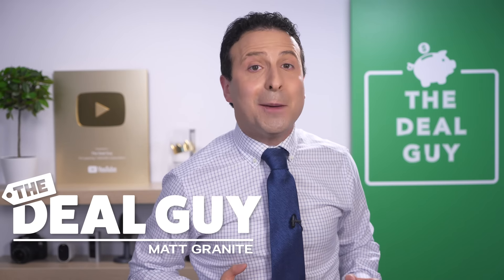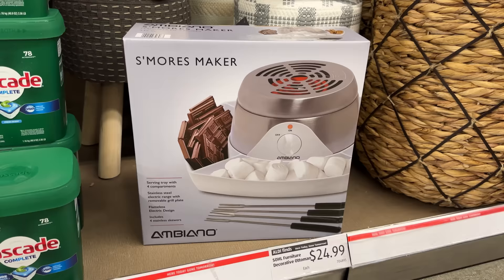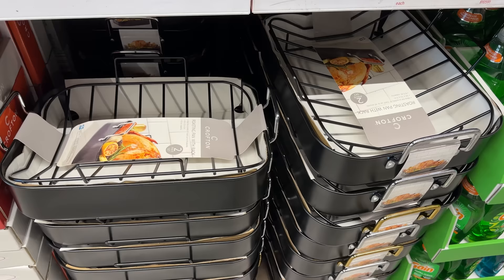These are the top 10 things you should be buying at Aldi this November 2022, and this month has some amazing and unexpected finds you are going to love.